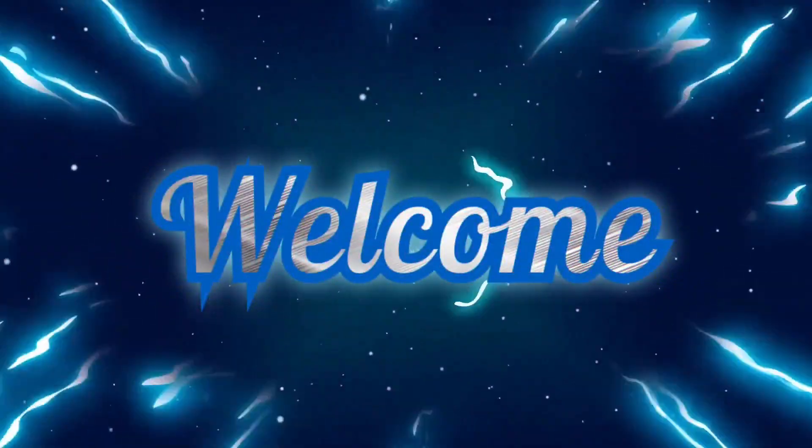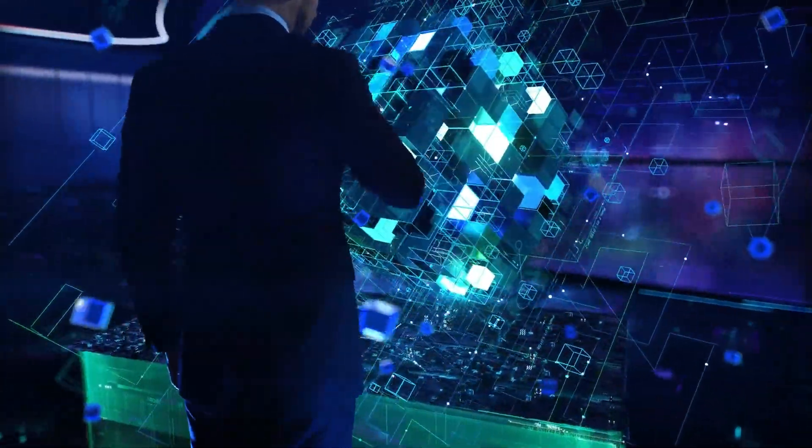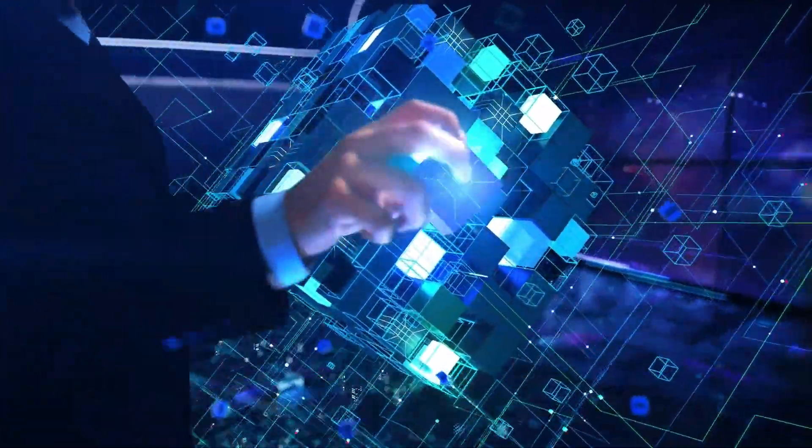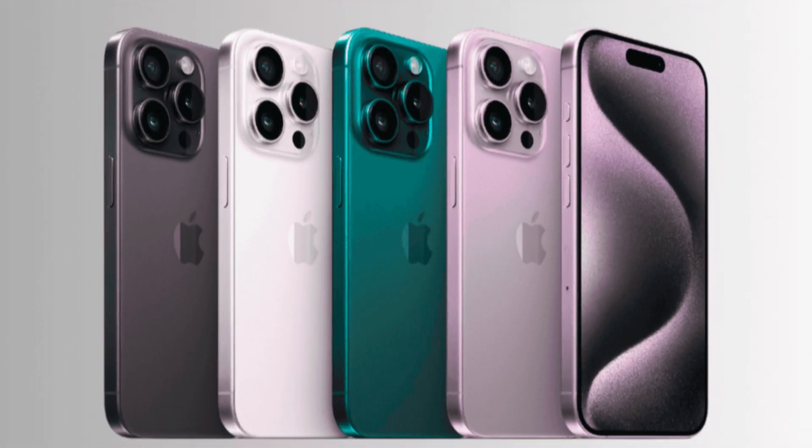Welcome back to where we bring you the latest updates on tech innovations and upcoming gadgets. Today, we have some exciting details about Apple's advancements in display technology and internal upgrades for the iPhone 16 series. Let's dive right in.